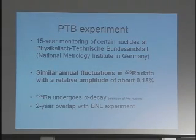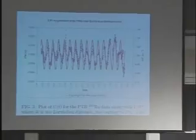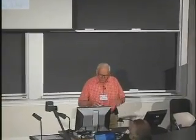Another experiment, over an even longer time scale — I think almost 20 years — was carried out in Germany. They were studying radium, and they found a variation of a fraction of a percent, a similar annual variation. It's a very impressive curve: the blue points are their measurements of the decay rates, and the red curve is the Earth-Sun distance. So it looks at first sight as if there really is a correlation between Earth-Sun distance and the decay rate. That led the Purdue scientists to conclude that there's some kind of flux affecting the decay rate that falls off with distance from the Sun.